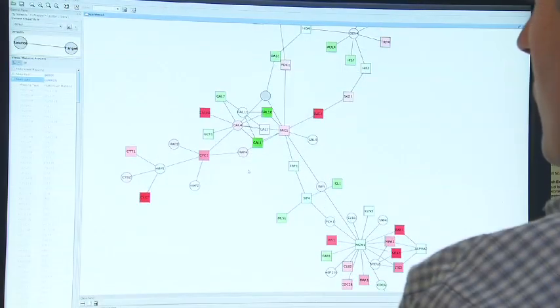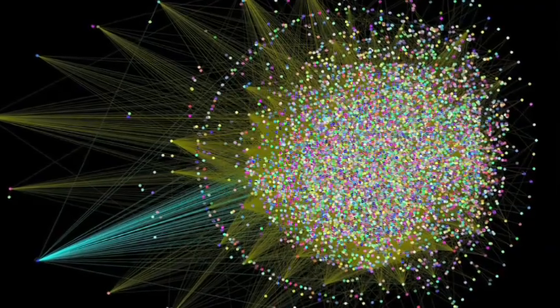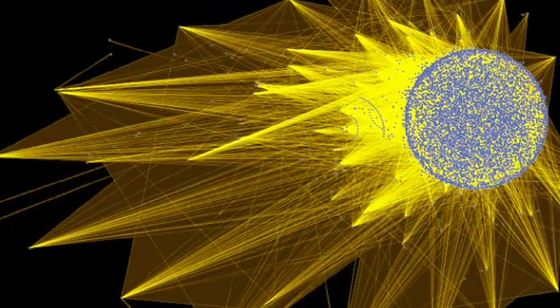Most diseases are what they call complex, which means they involve not a single gene but vast combinations of genes connected together into networks — circuits or wiring diagrams inside of cells. We're going to have to understand not only what the individual genes are that play roles in those diseases, but how those genes and their products come together in networks.